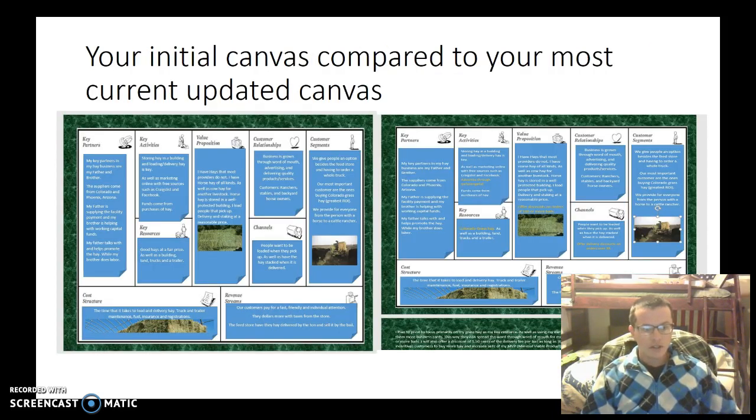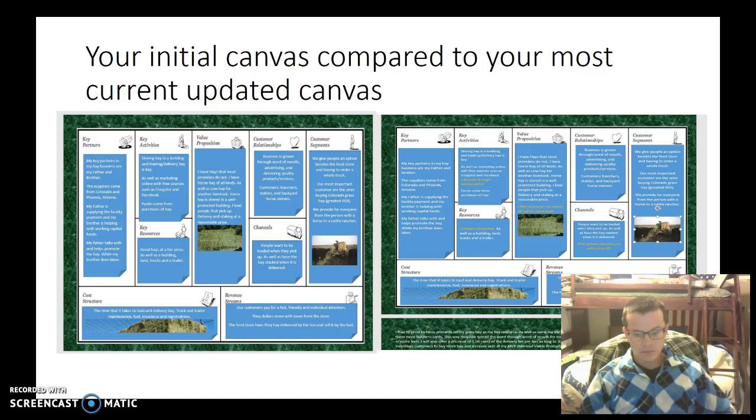You can see the first canvas I made has all in white, and then the second one, which is updated, has just some minor changes from the first. It's about learning how to work better with the early evangelists. I realized that my key resources also included Colorado grass hay, and I offer discounts on orders of over 100 bales for people that buy bulk orders to encourage them to buy that much, as well as delivery discounts on orders over 30 bales to encourage them to buy more hay.